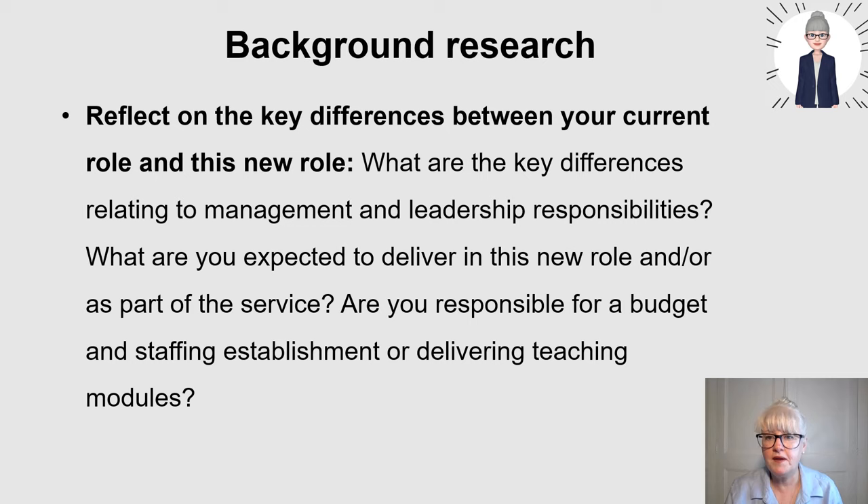Consider how long the interview is - it could be a couple of hours with scenarios and table talks where different people ask you questions about different scenarios, or it might be a 30-minute face-to-face panel interview. Check whether there are scenario-based exercises or a presentation. I do know people who turned up to interview having only seen 'face-to-face interview' in the email and didn't prepare for scenario-based questions.